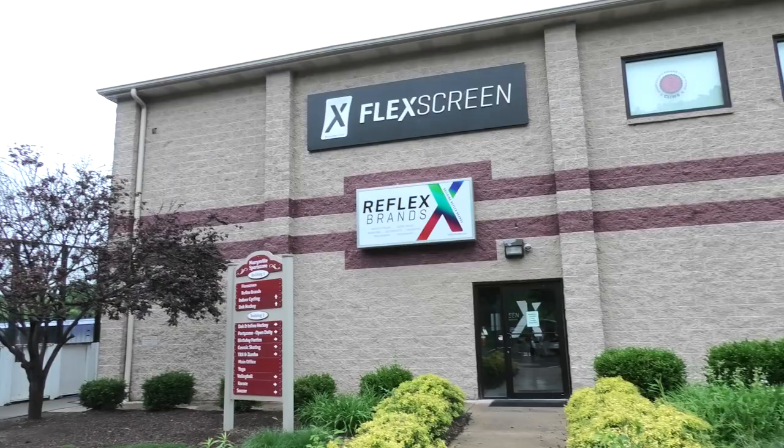My name is Joe Altieri. I'm the president and inventor of FlexScreen. FlexScreen is the world's first and only flexible window screen. I invented FlexScreen in my garage not far from here in our offices.